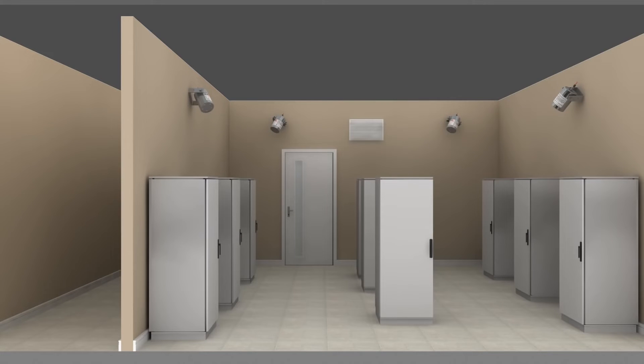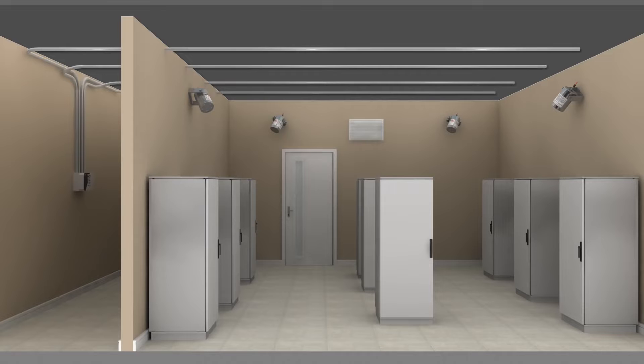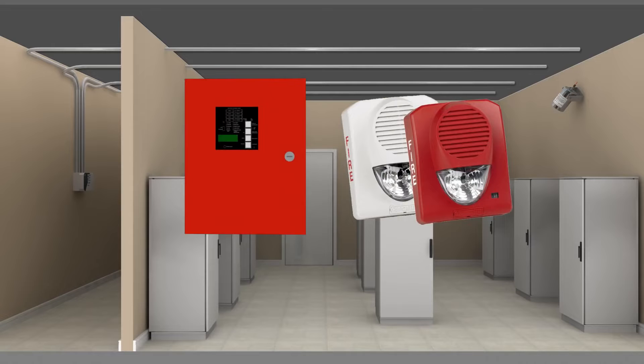In an electrical switchgear room, Statics units are wired to a central control panel and mounted to the walls of the room. Standalone Statics units with mechanical heat-detecting actuators are also positioned inside electrical cabinets for localized fire protection. An early-warning aspirating smoke detector, which continuously draws air through multiple holes in a network of pipe and transports it to a sensitive detection unit, provides early warning of fire or smoke. The aspirating smoke detector is linked to a fire alarm control panel which triggers visual and audible alarms.